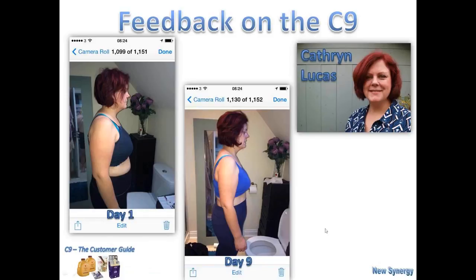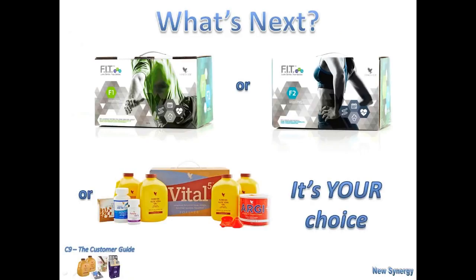Thank you so much, Catherine. That's just two testimonials, and there are many, many more — but they give you a general idea of what's available within the C9. As Catherine alluded to, we have other programmes: the C9 is part of a three-part programme lasting 69 days in total, starting with the Fit One, then on to the Fit Two. You may wish to go through the whole 69-day programme and we're happy to support you all the way through. Or you may wish to have a combination of products just to keep up healthy living. It's your choice. Whoever introduced this video will be back in contact with you shortly to explain the next steps you need to take.